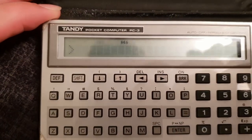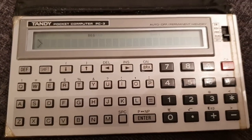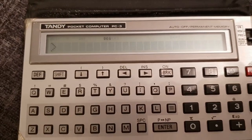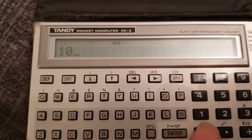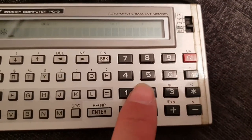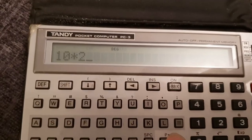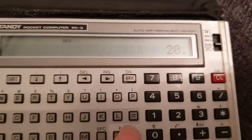Yeah, we've still got some power there — look at that! Let's see if it can do a little calculation. I've gone and forgotten how to use it. Okay, 10 times 2 — I think we press Enter... 20. Yeah, it's still working!